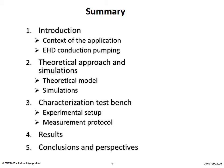Here is the summary of the presentation. First, I will make a quick introduction about the context of the project and more specifically the EHD conduction pumping. Then, we will see a theoretical approach of the characterization of mobility of charged species in the dielectric liquids and the associated simulation obtained. After that, I will present the bench developed for this specific characterization. We will see next the first results obtained using the bench. And finally, we will have some conclusions and perspectives for the project.